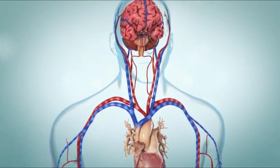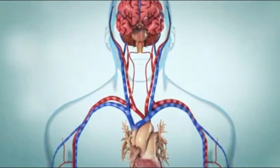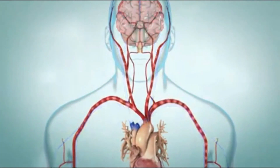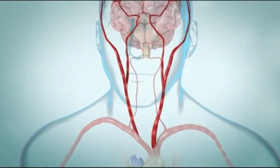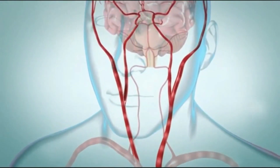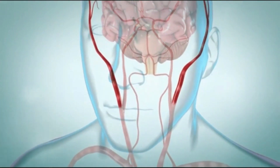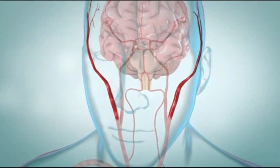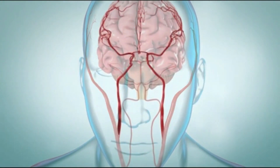Remember, carotid artery disease doesn't always cause symptoms, but it is dangerous because it can lead to a stroke. You might need lifestyle changes, medications, or surgery to treat your carotid artery disease. It can be scary to learn that you are at risk for stroke, but you can take steps to help reduce your risk. Talk with your healthcare provider to find a treatment plan that makes sense to you.